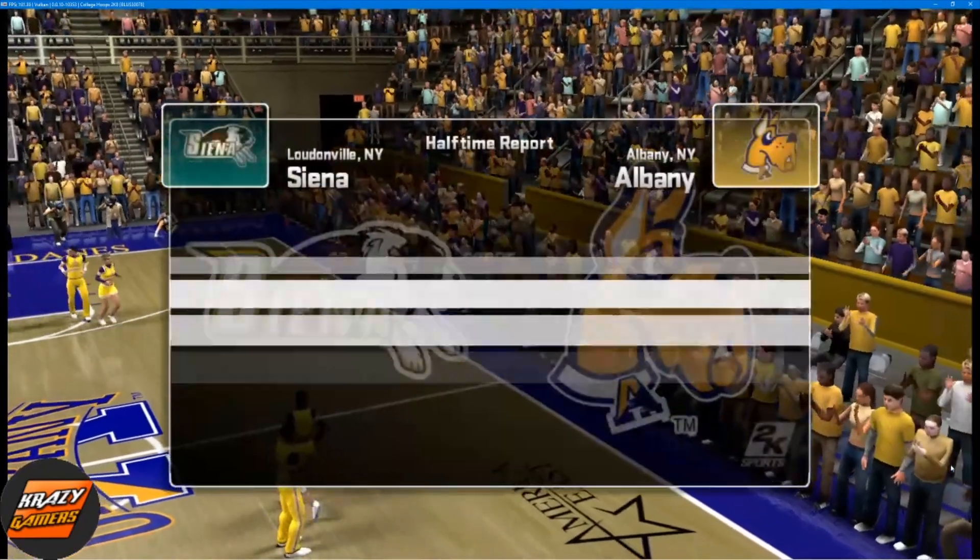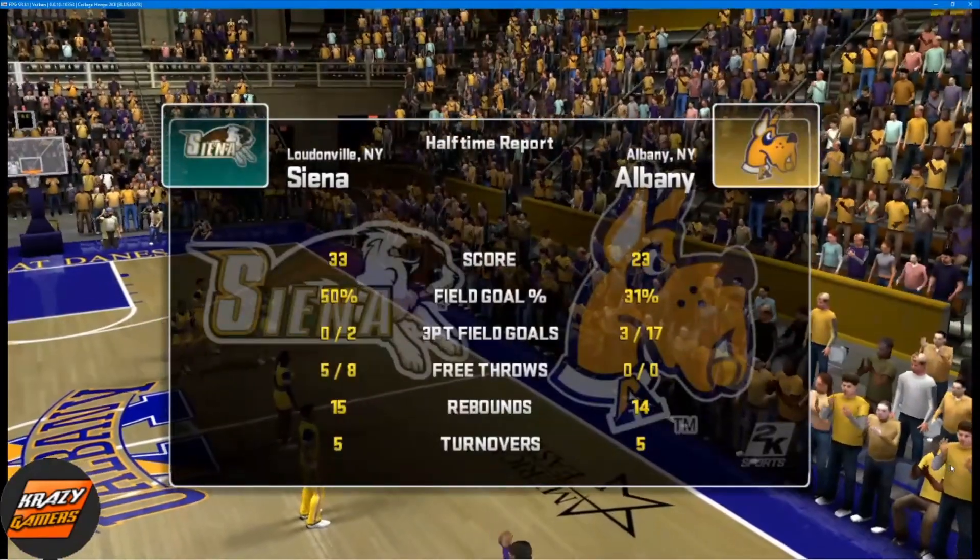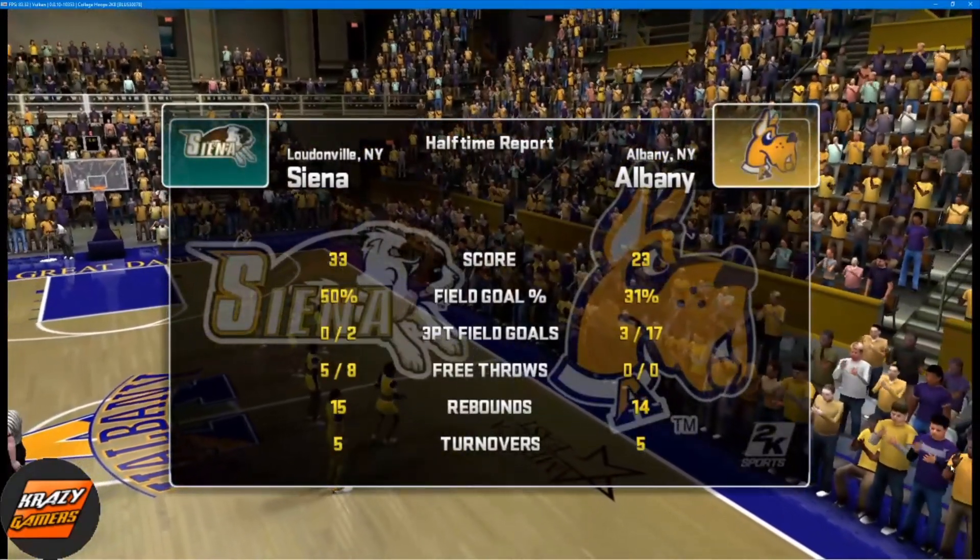What do you think of the first half, Phil? I can't think of too much good to say about this game, so maybe you can play-by-play add color.